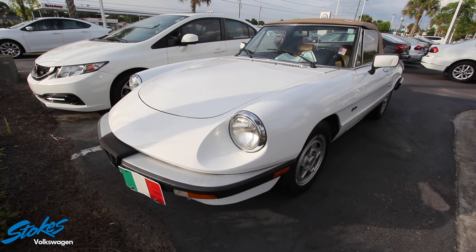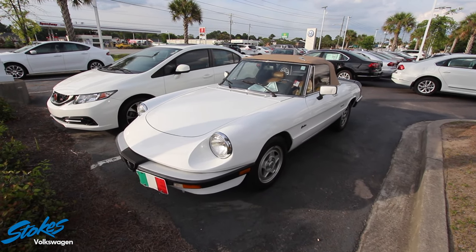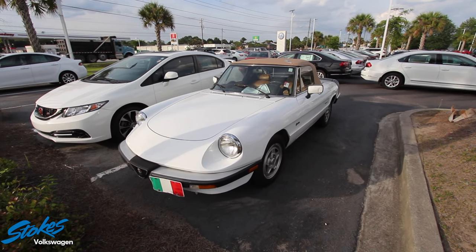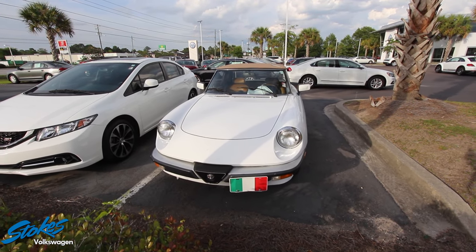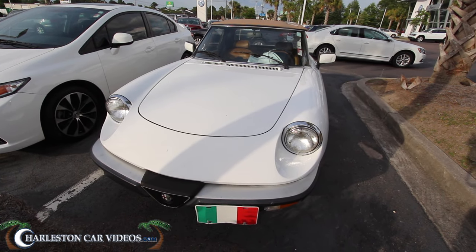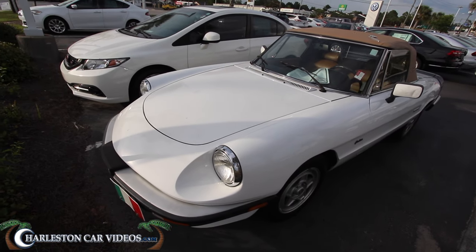This is a 1989 Alfa Romeo Spider. Right off the get-go, folks, I don't know a lot about this car — this is my first time even having the keys to one. Hopefully in the comments section on YouTube y'all will be able to share some information you know about the Alfa Romeo Spider from 1989. It is for sale at Stokes Volkswagen, and this is a condition report video where I point out any dents, dings, scratches, and imperfections.